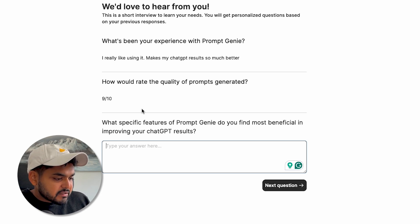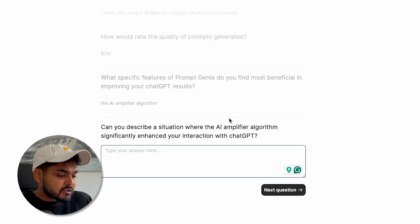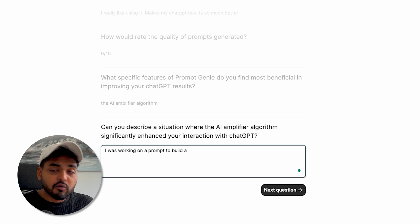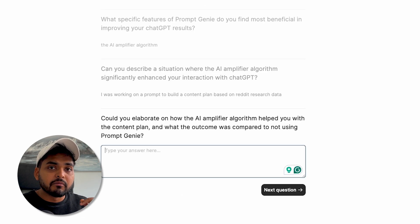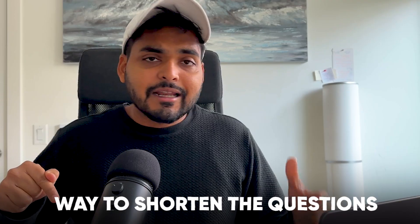The first follow-up question is: what specific features of PromptGenie do you find most beneficial in improving your ChatGPT results? I say AI amplifier algorithm. Now it follows up to get more details: can you describe a situation where the AI amplifier algorithm significantly enhanced your interaction with ChatGPT? I type my answer, and it follows up again: could you elaborate on how the AI amplifier algorithm helped you with the content plan? What was the outcome compared to not using PromptGenie? So we're identifying how the product added value. My only complaint is I wish there was a way to shorten the questions or limit how many are asked, because people might get overwhelmed not knowing when it will end. But so far, it feels like interviewing customers on autopilot. It's a good tool to test out.